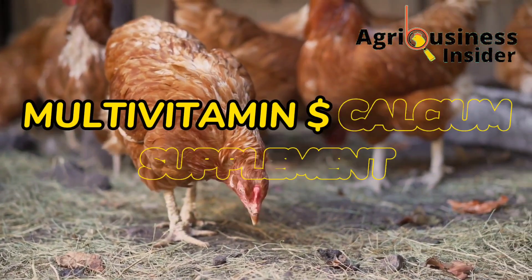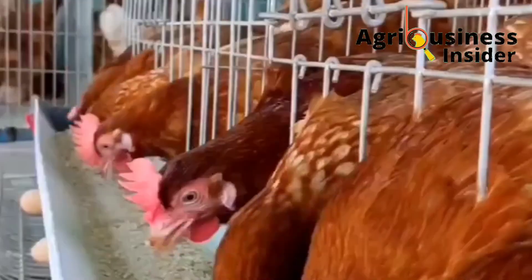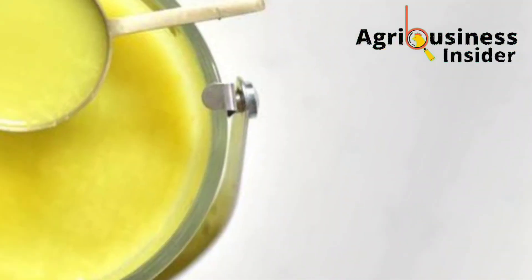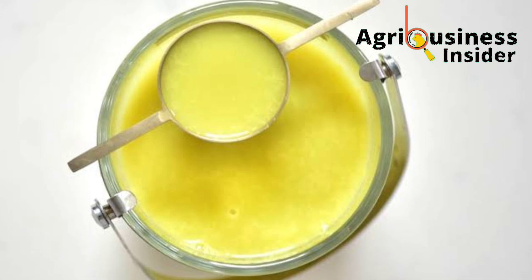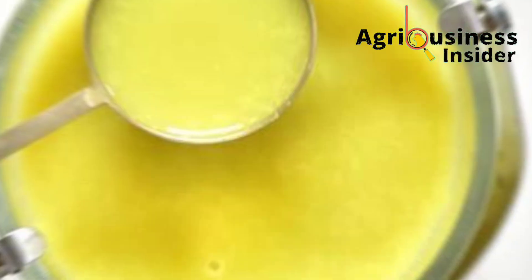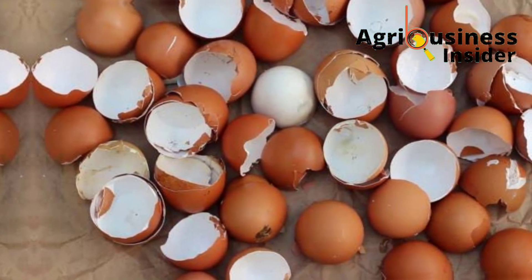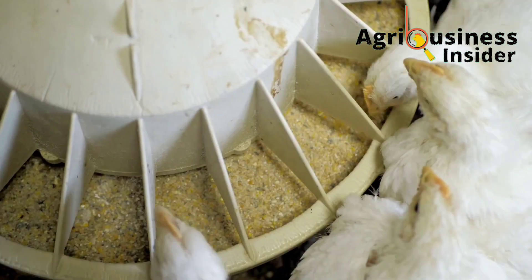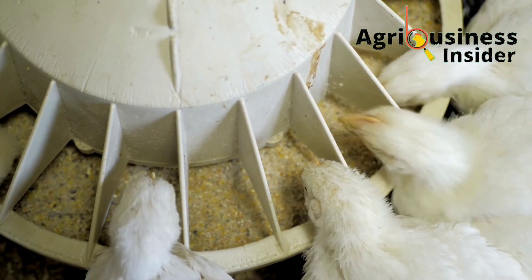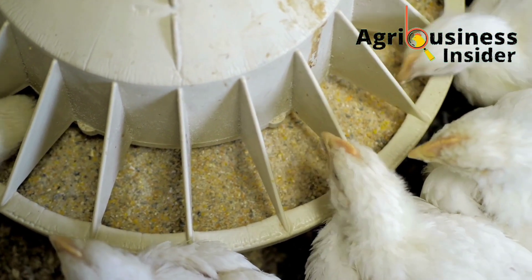The third important organic supplement is the multivitamin and calcium supplement. This acts as an electrolyte because it provides important ions to the bodies of the chickens. It is also a good source of vitamins because it is made using fruits, and it is a source of calcium because eggshells are one of its components. Therefore, it helps to cover deficiencies in vitamins and calcium in the chicken feed.